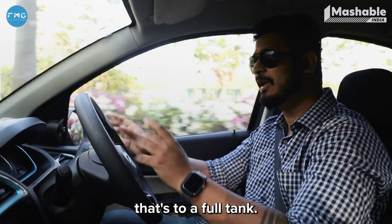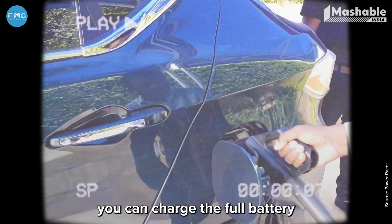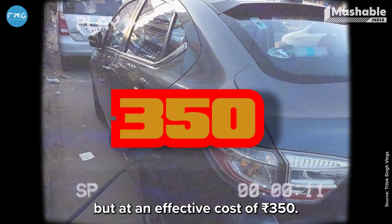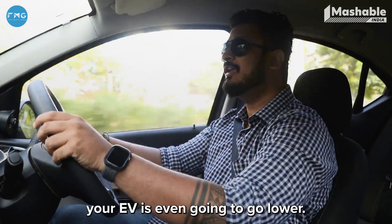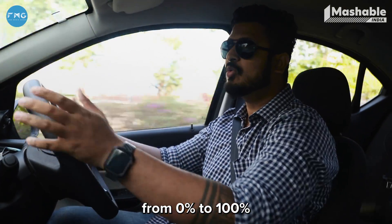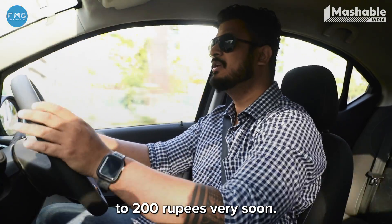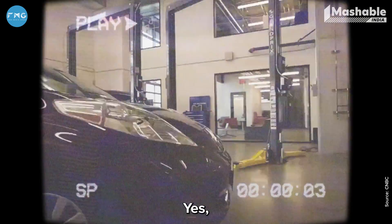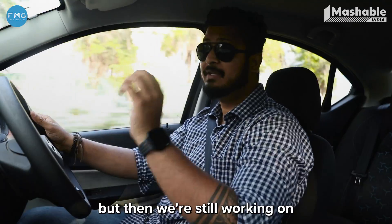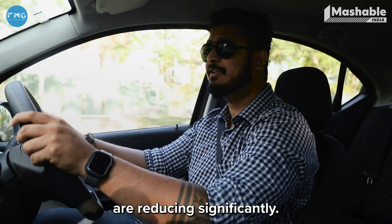If you compare that same cost to the Tigor EV, you can charge the full battery in about an hour at an effective cost of ₹350. The cost for charging your EV is going to go even lower — you might charge your car from 0 to 100% for around ₹200 to ₹250 very soon. The time is still a factor we cannot beat, unless we have swappable batteries for cars, but charging times are reducing significantly.